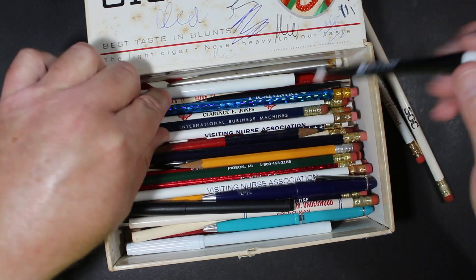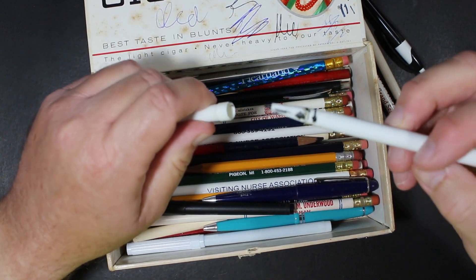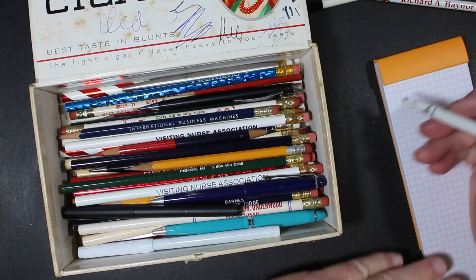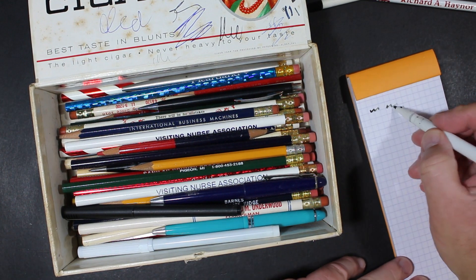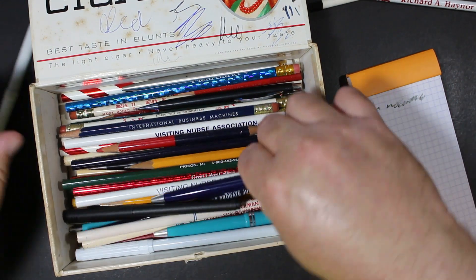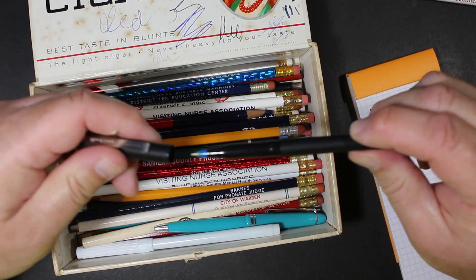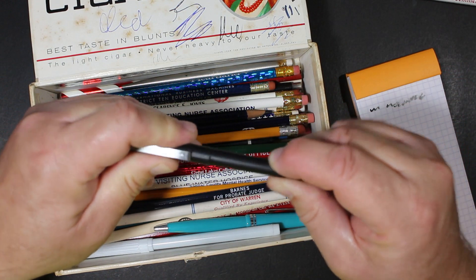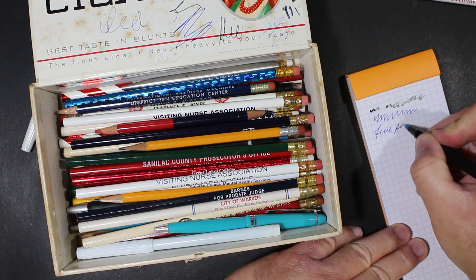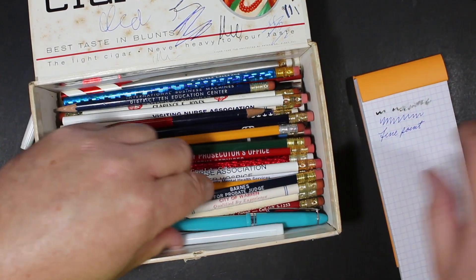There's a pen for St. Jude — I'd be interested to try some of these pens. Here's an old marker... that one's dead. Here's a pen — Veterans of Foreign War. A Sanford Uniball pen — hey, that still writes! This is a fine point. That's pretty good. We might keep that.